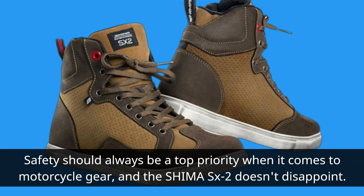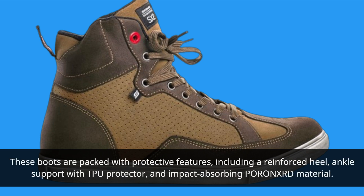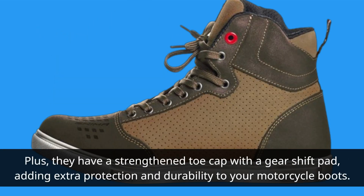Safety should always be a top priority when it comes to motorcycle gear, and the Shima SX2 doesn't disappoint. These boots are packed with protective features, including a reinforced heel, ankle support with TPU protector, and impact-absorbing PORONXRD material. Plus, they have a strengthened toe cap with a gear shift pad, adding extra protection and durability.